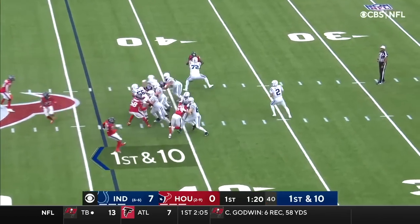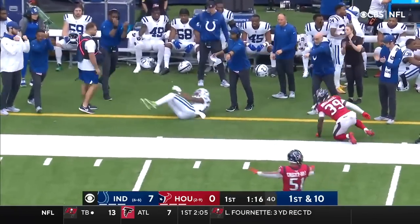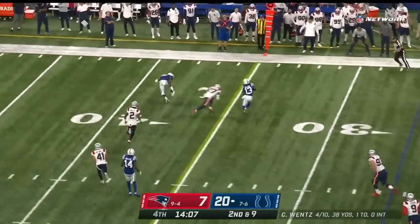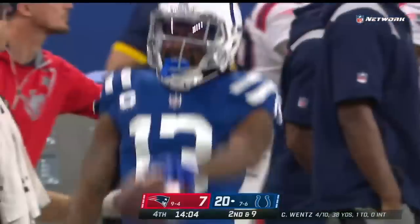On first down, play fake. Wentz with lots of time throwing far side of the field, and the catch is made. Taylor's got 85 yards, it's a fake to him here though. T.Y. Hilton running wide open, breaks a tackle. First down and more for Hilton.